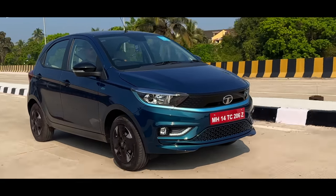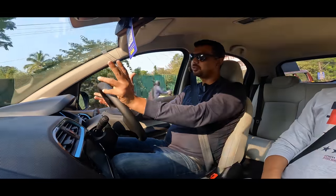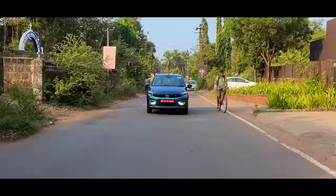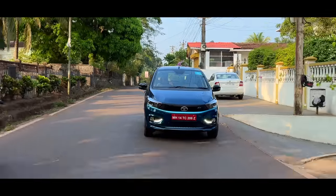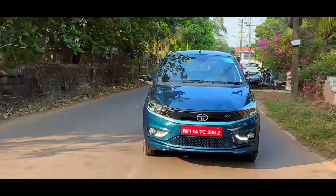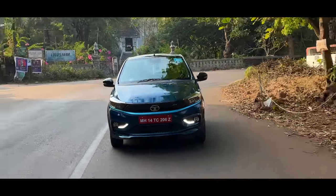The range of this variant is about 315 km. The braking is good on this car. However, you don't have to use a lot of brakes in Regeneration mode. But in city traffic conditions, you don't feel that Regeneration mode much.